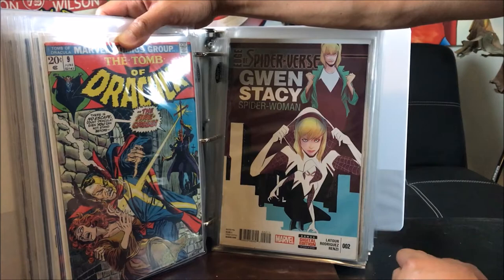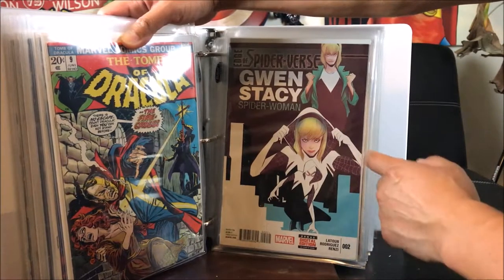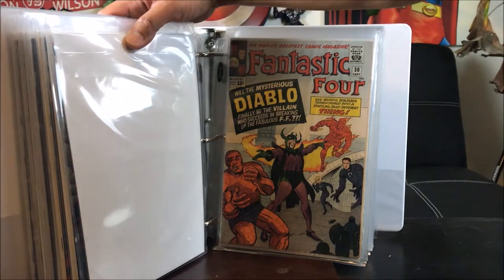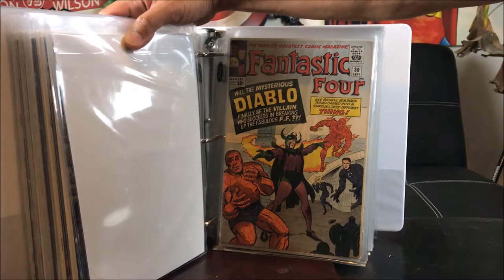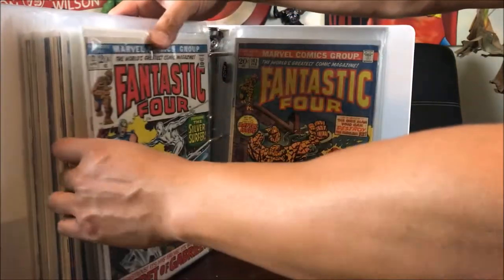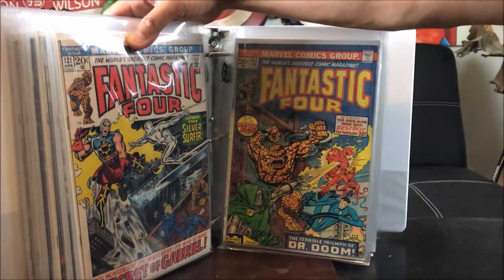What a steal from my Craigslist haul — I think that one averaged like 15 cents I paid. This is Spider-Verse with the very first appearance of Spider-Gwen — first printing. Fantastic Four number 30 — this is the oldest Fantastic Four issue I have, with the very first appearance of Diablo. I got this a couple of years ago from a Craigslist haul.